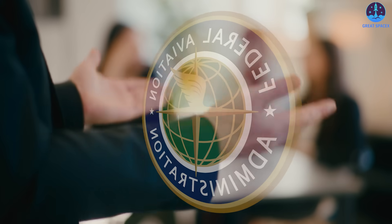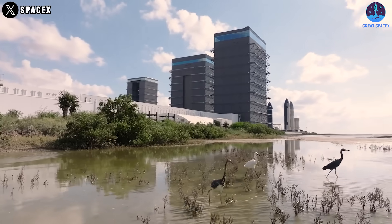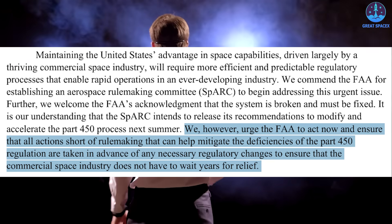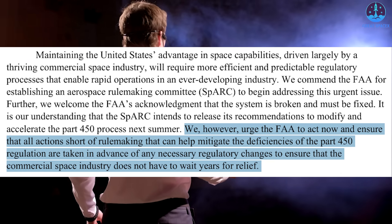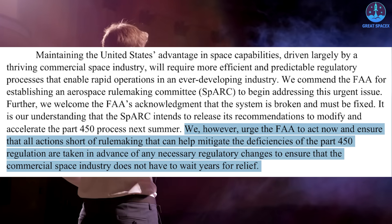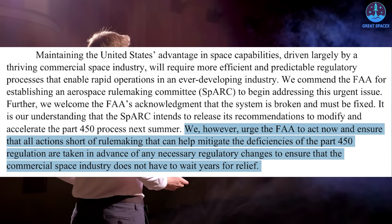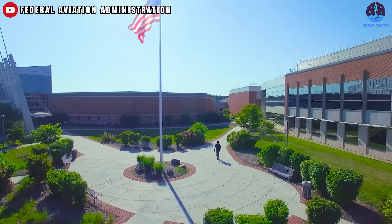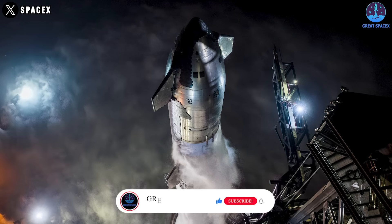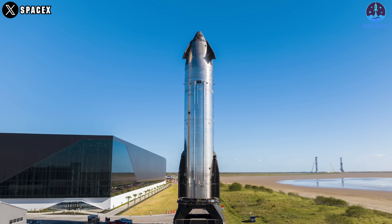On December 5th, the FAA held a meeting of the new committee. Their statements still aim to ensure timely licensing, public safety, and other factors, but progress appears slow. The congressman urged the FAA to act now and ensure all actions short of rulemaking that can help mitigate the shortcomings of Part 450 are taken in advance of any necessary regulatory changes, so the commercial space industry does not have to wait years for relief. Overall, SPARC is set to benefit companies, as its 24 members include many representatives from major private companies — good news for SpaceX.